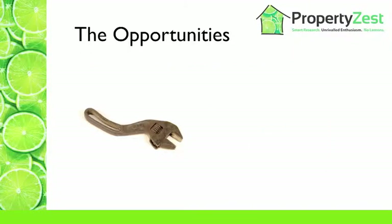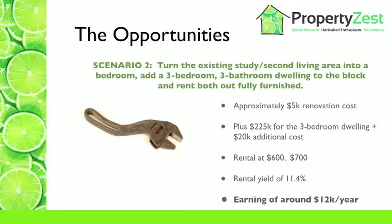Let's take a look at scenario two. We turn the existing study or second living area into a bedroom, add a three-bedroom, three-bathroom dwelling to the block, and rent both dwellings fully furnished. In addition to the $5k renovation and furniture, we need a build cost of about $225k for the new three-bedroom, three-bathroom dwelling, plus about $20k for additional costs associated with permits. The existing home is rented at $600 per week and the new property at $700 per week. This gives us a yield of about 11.4%, earning about $215 a week — or roughly $12,000 per year — which is fantastic.